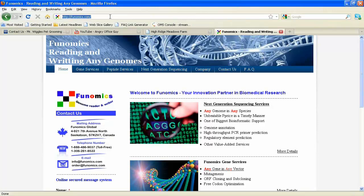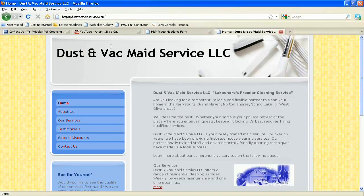A quick note to the owner of Funomics — you might want to check your spelling on 'writing.' Now let's look at Dustin Vac Maid Service LLC. I like how they changed the background — that pattern really looks like clean tile, which is perfect for a cleaning service. The layout is very soft with rounded edges, which are really popular right now. The navigation is excellent: it has everything a visitor would want — who you are, what services you offer, customer testimonials, discounts, and how to contact you. It's really nicely laid out and extremely functional.